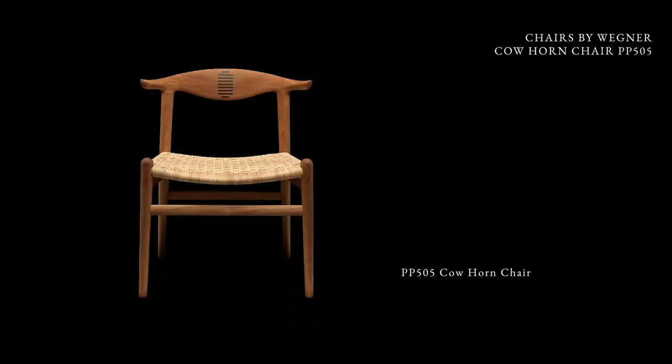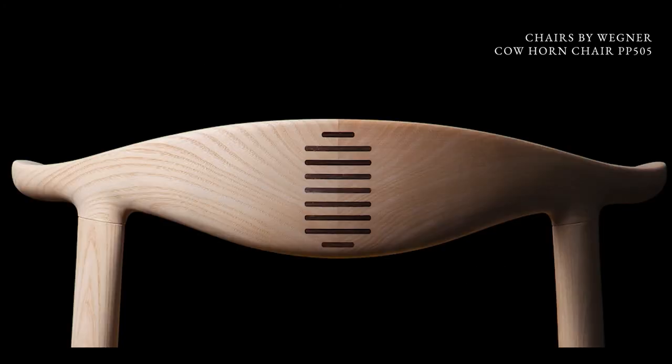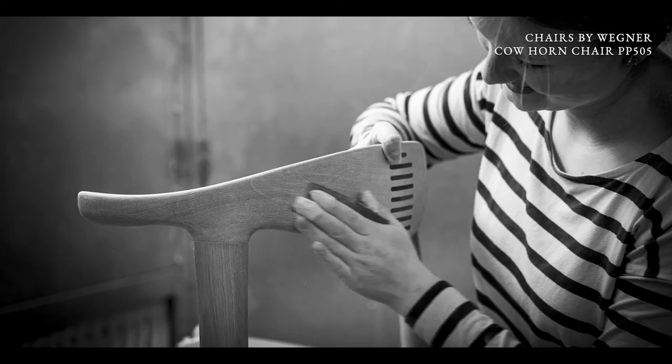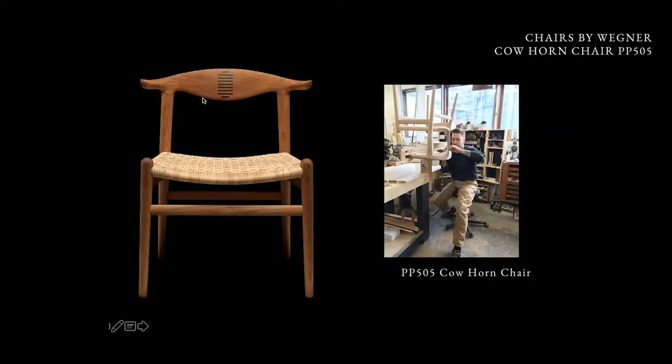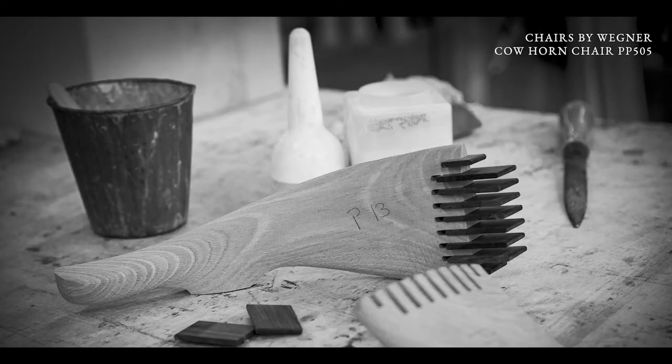The cow horn chair, also called PP505, is one of his smallest chairs. I always say this is a chair for the female, but I think men like it too. Here you have right and left arm and it's very clear that they are also cut in extension to get this beautiful grain structure.